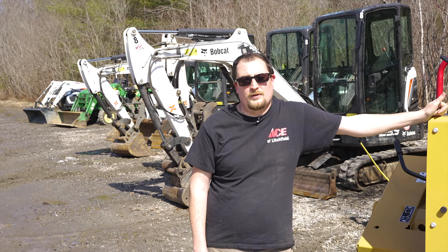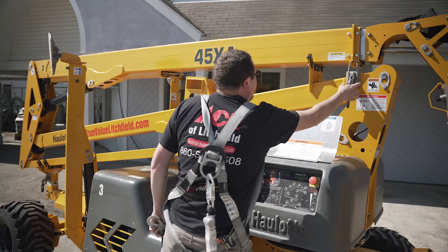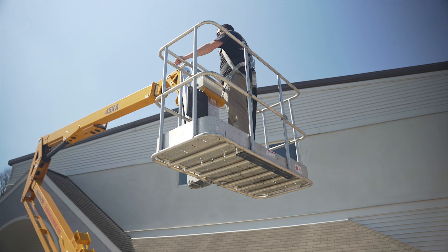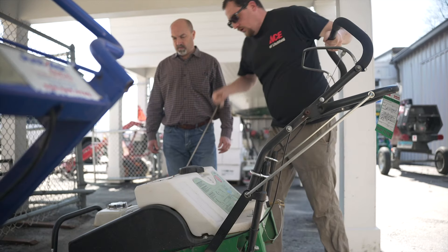Visit the full-service rental department at Ace Hardware of Litchfield. You'll find rental equipment for all your projects and events. Whether you are a DIYer or a professional, we have a wide assortment of equipment for any job.